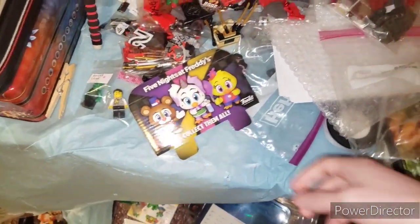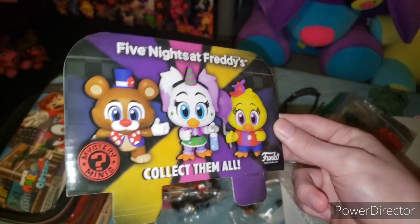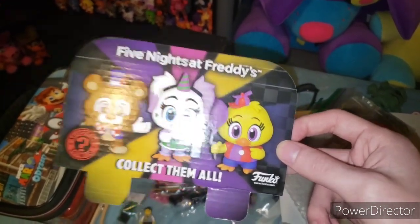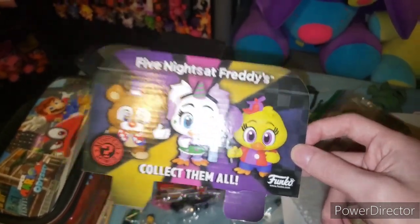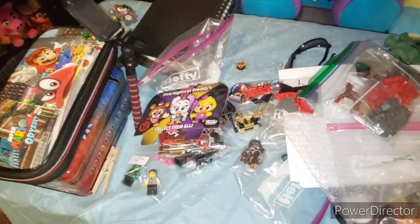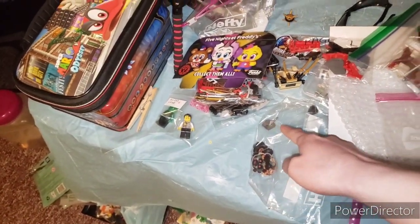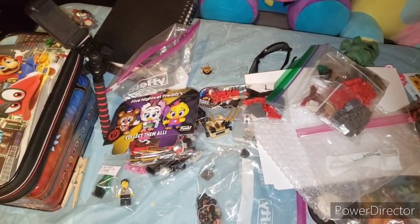There was some FNAF stuff on the table I didn't mention — I had the box topper for the Balloon Circus. Balloon Circus animatronics are cartoon characters or 3D models for FNAF; in my opinion they're merchandise of merchandise. Then we have these pins I need to hang up, but that might not be for a while because they're sharp and I have to put them back in the way they were originally.